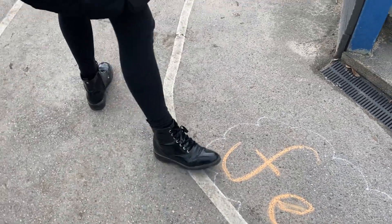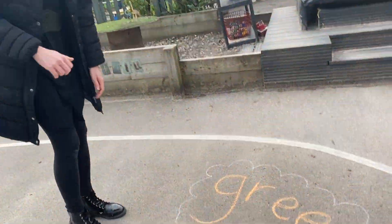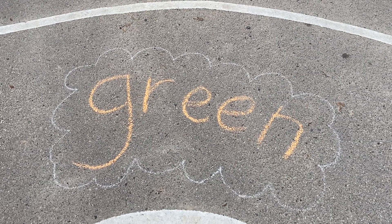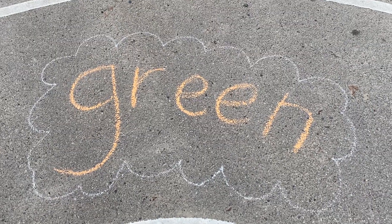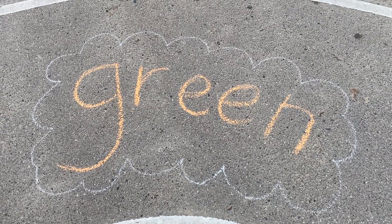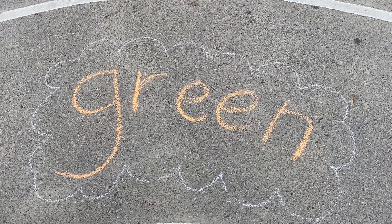Okay, come with me over here. I found another word. Girls and boys, see if you can read this one on your own. Wow, great sounding out — G, R, E, N — 'green'! Well done, everybody.